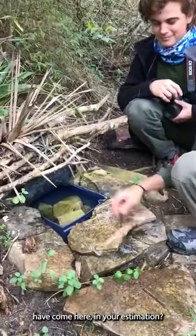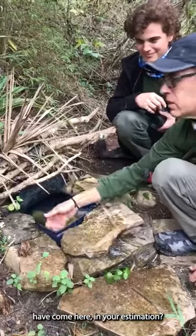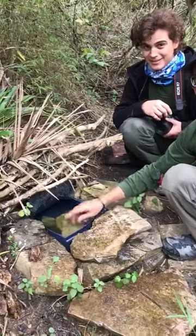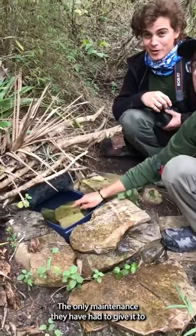How many species have come here in your estimation? Fourteen or so. The only maintenance I have had to give it for the two years that it has been operational is cleaning the stones.